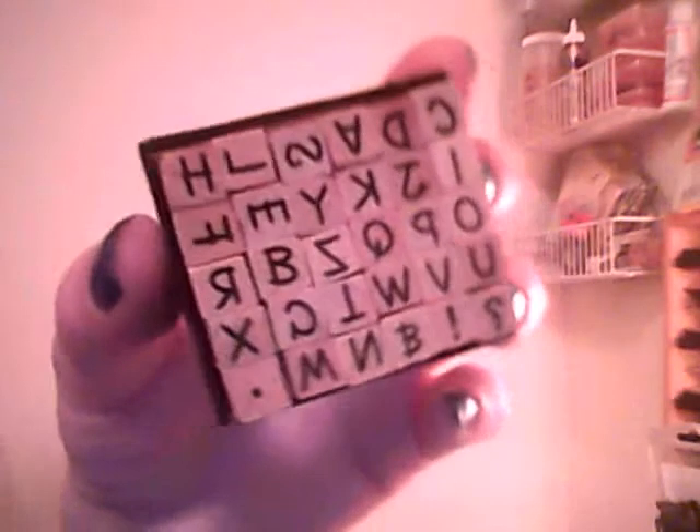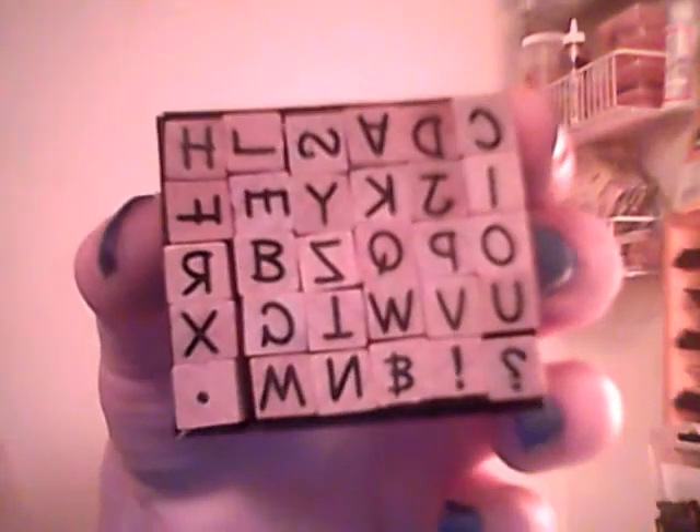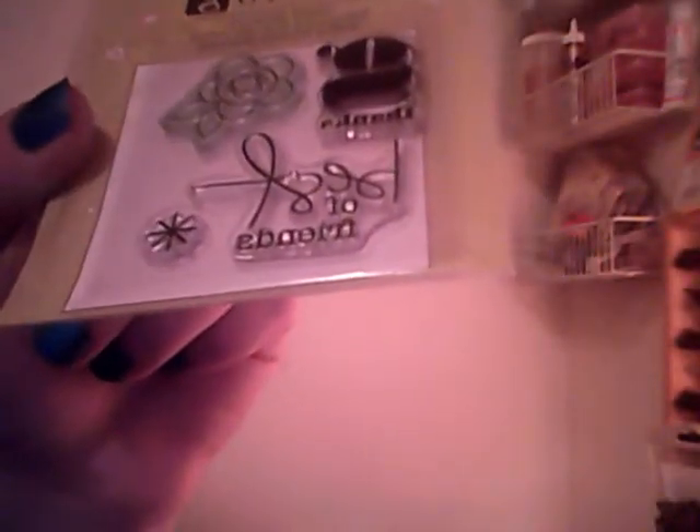This is Walmart. I got some Studio G stamps — I've already taken them out of the package and played with them a little bit. I really like the font on these. And this is another Studio G, just a little dollar stamp. It says 'G-thinks' and 'Best of Friends.'